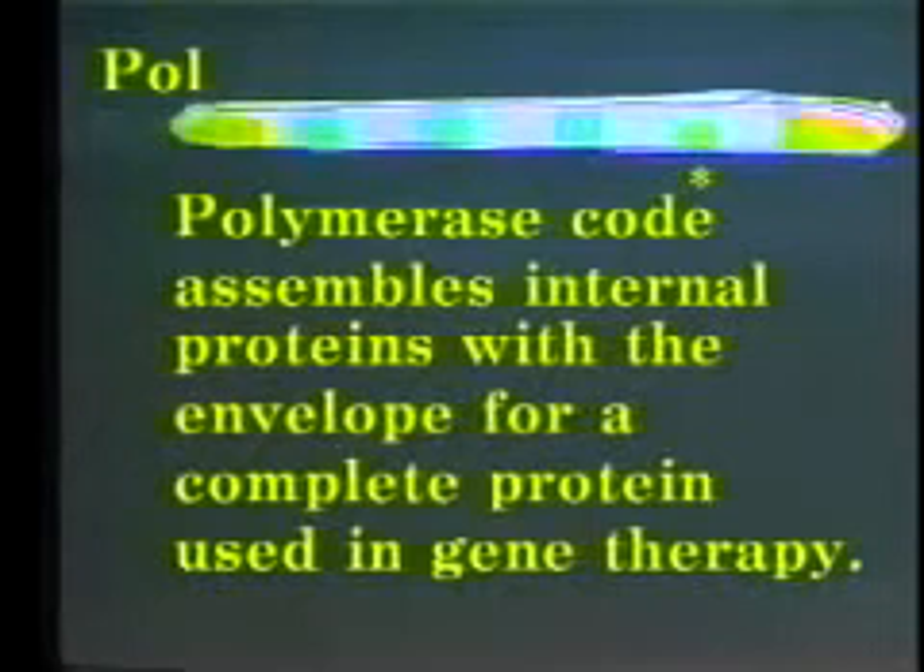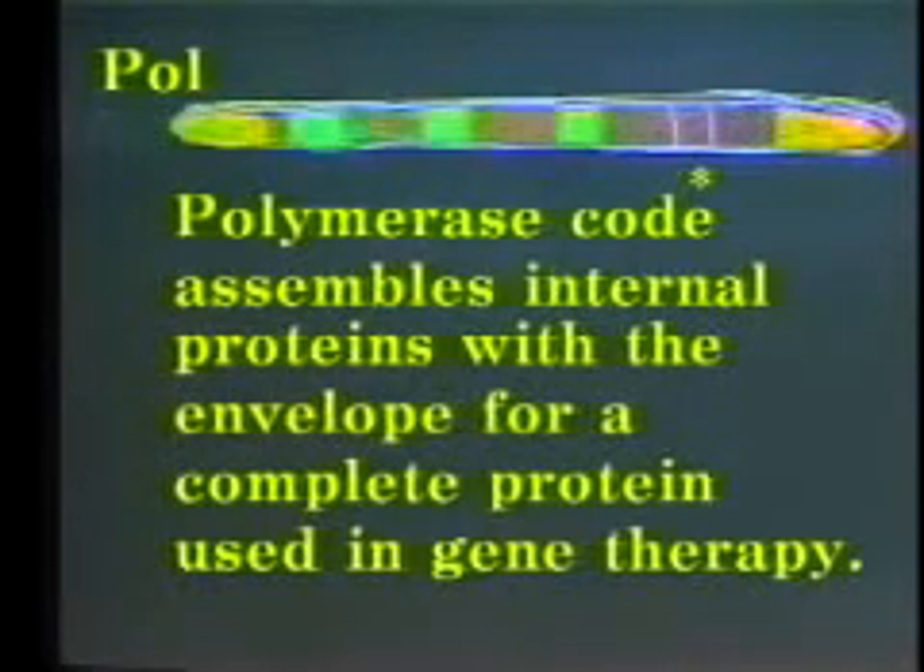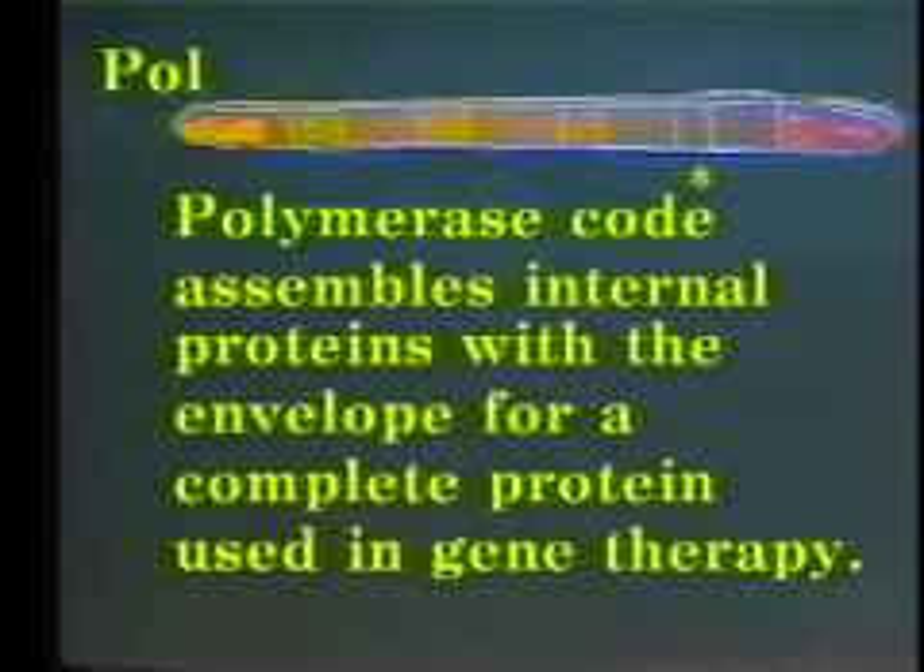The complete protein can be deployed in a military operation or in a civilian operation such as university research for AIDS, cancer, and diabetes.